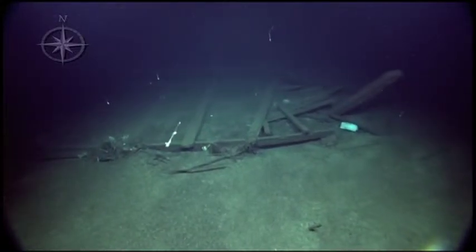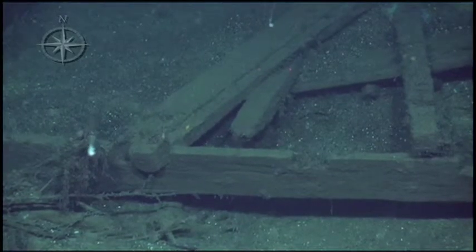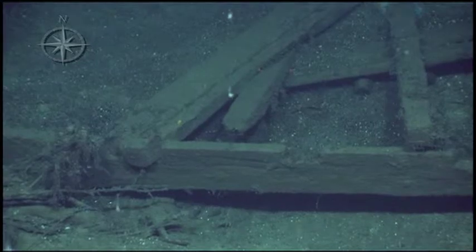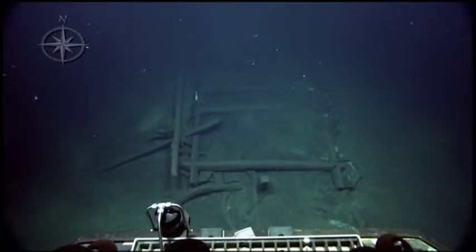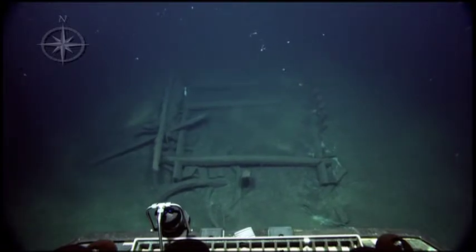This is the pointy end — one of the pointy ends of the boat. I don't see any evidence of joinery, edge joinery. I'm assuming that's a plank right there; it could be a deck plank too.